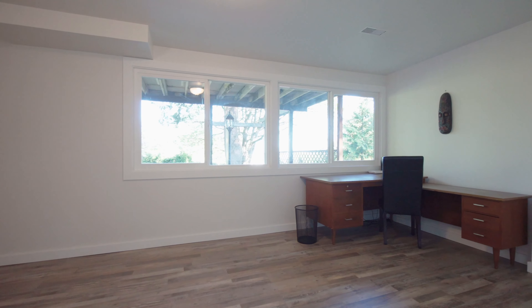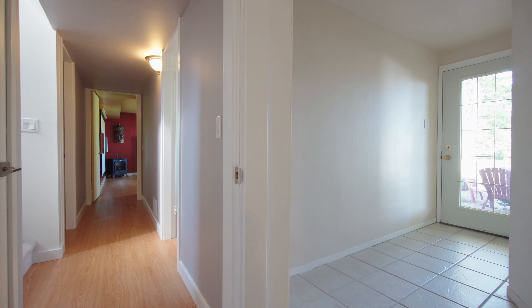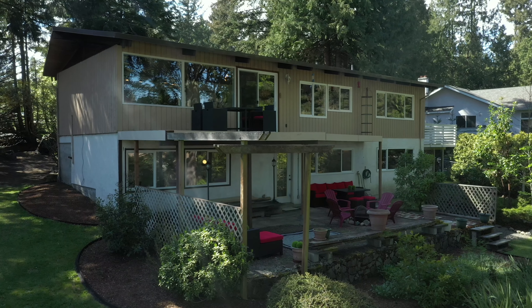This move-in ready home has low-E vinyl windows and fresh paint and trim throughout. With a separate entrance and a side drive for easy access, suite potential is definitely possible.